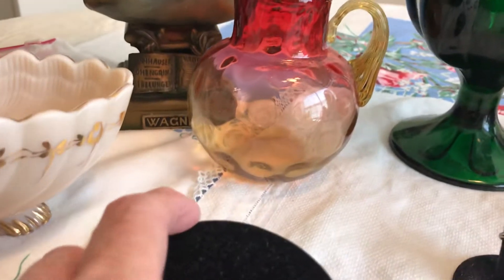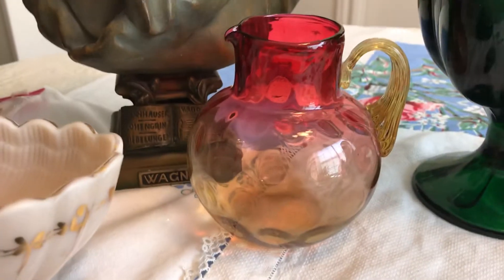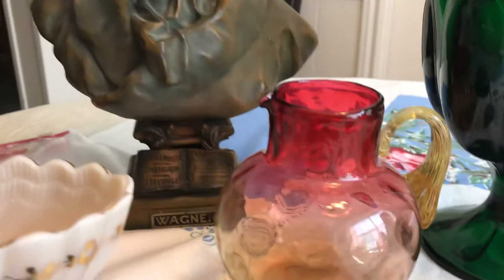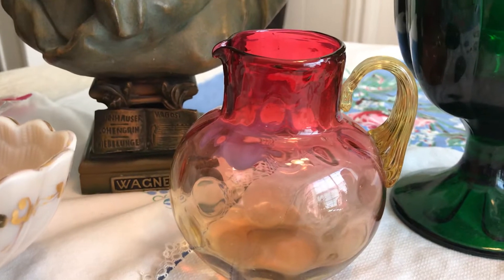I got this little almost amberina — I think that's a polished pontil — so a little pitcher. Again, a couple of dollars.